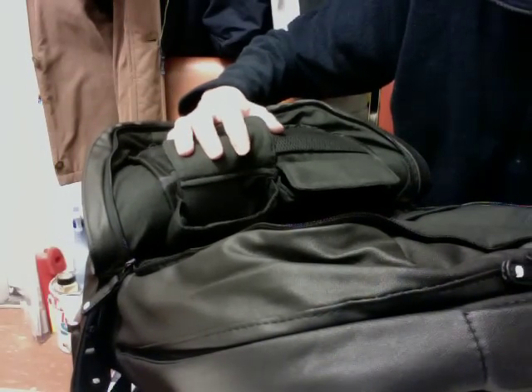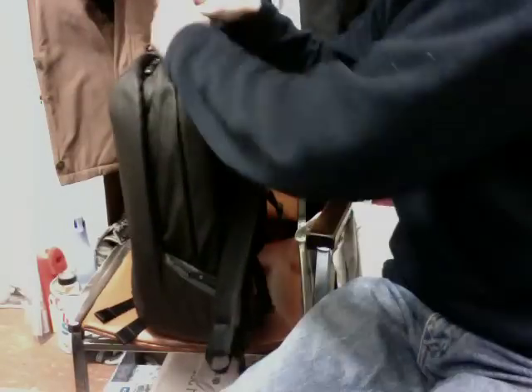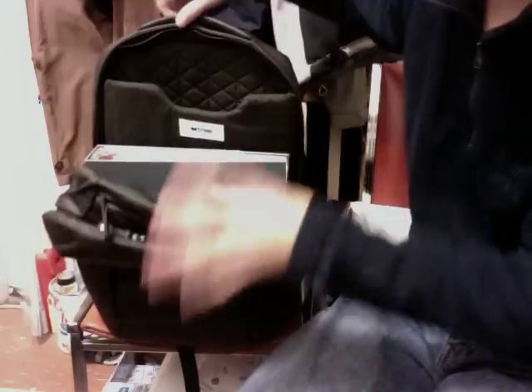There are also waist straps that clip together, featuring the Incase logo on the buckle. If you don't want to use them, they tuck into dedicated pockets on either side of the back panel so they won't flop around. There's a large pocket beneath the mesh panel to stow them away. The shoulder straps are also adjustable for height and length like standard backpacks.